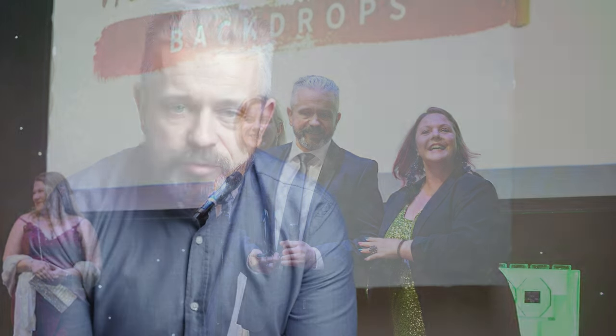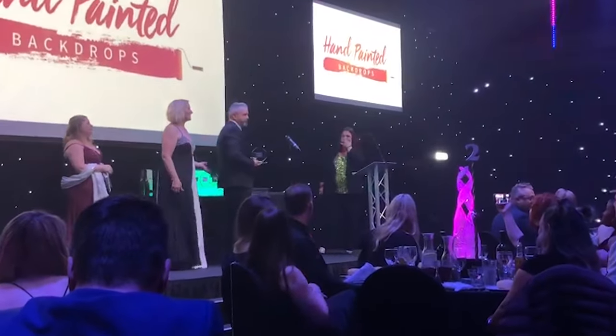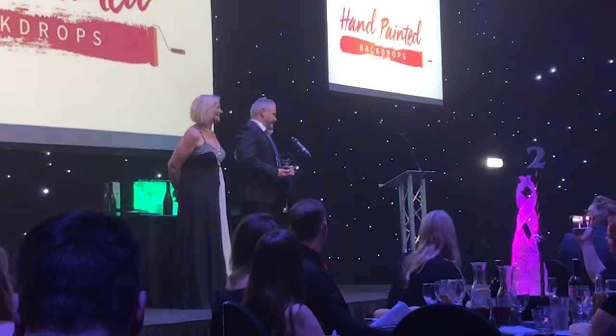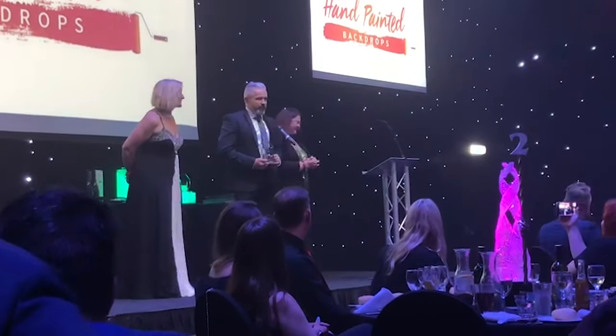I asked the community to vote for me, believing in my product, and apparently loads of you love my product and loads of you voted for me. Thank you very much — I really appreciated it and it means a lot to me. I'm now an award-winning business, so you can order my backdrops with confidence.